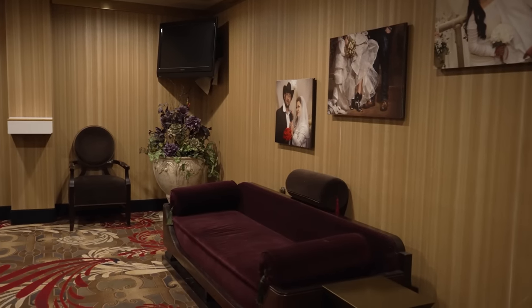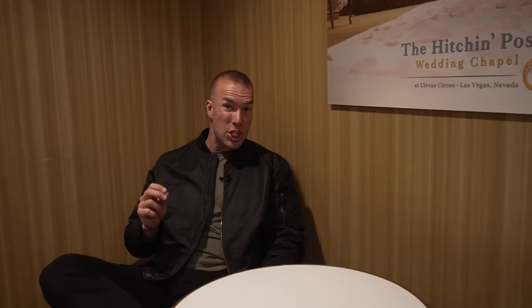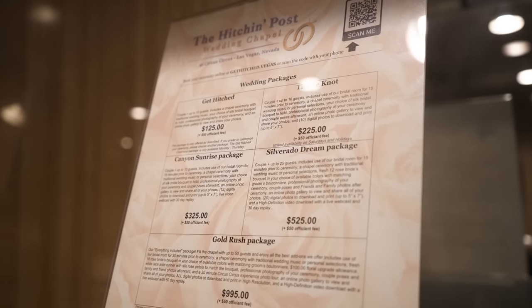If you want to get married here at the Circus Circus Wedding Chapel, you can get married here for as cheap as $149 — there's your budget option.